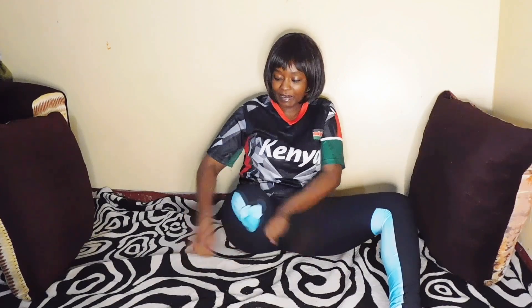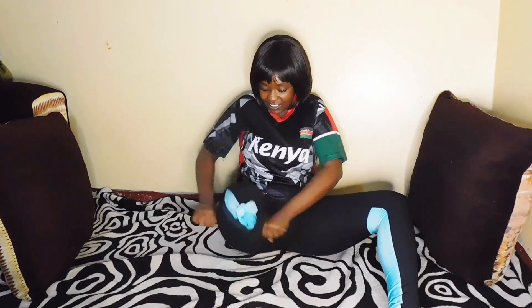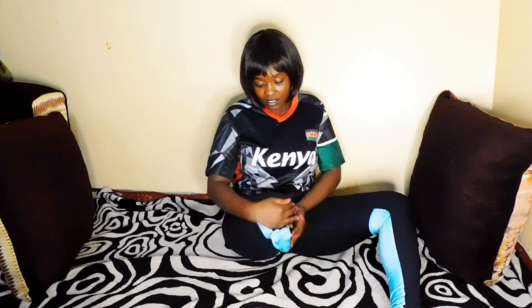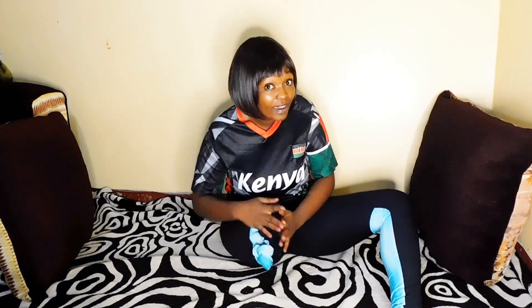Another technique I normally do is disturbing the residual limb — doing like this. It doesn't help completely, but there's a way I feel some relief. Or you can massage it. Massage it — at least the feeling will go away in a few minutes.